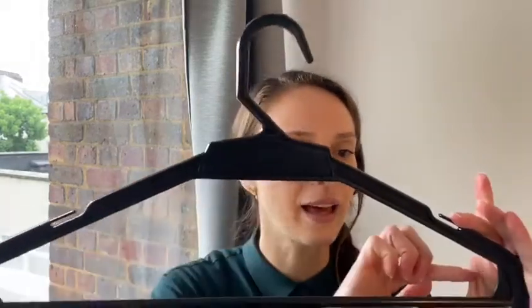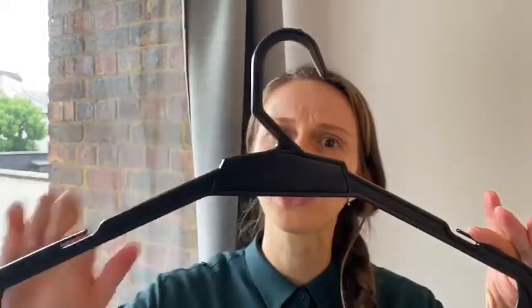And the last shape is... I want you to go around the house and find something oval shaped, just like this. Off you go!